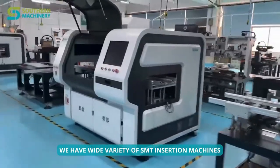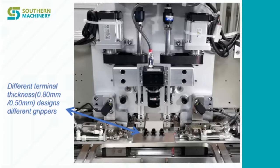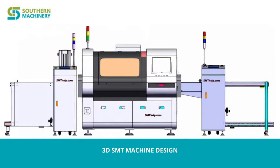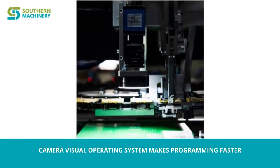We have a wide variety of SMT insertion machines. The machine has different terminal thickness and different design grippers. The 3D SMT machine design and camera visual operating system makes programming faster.